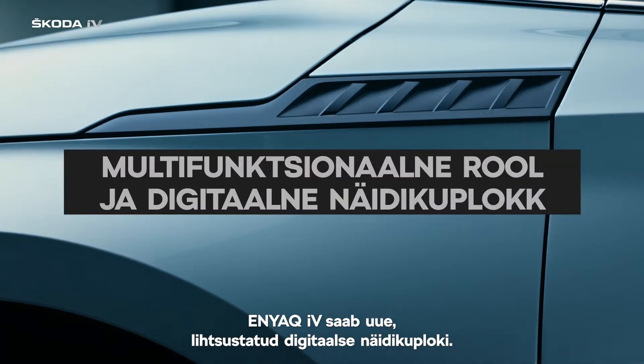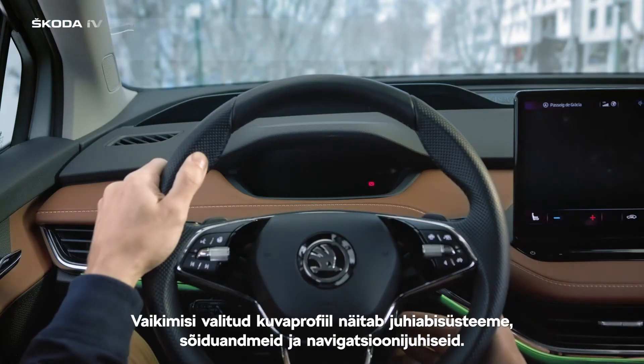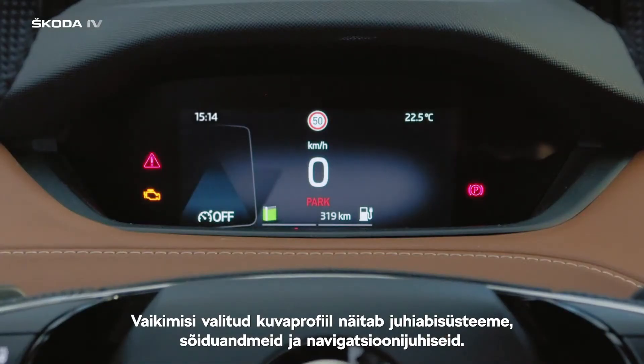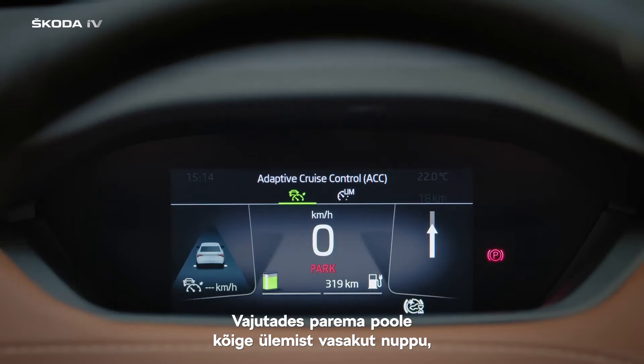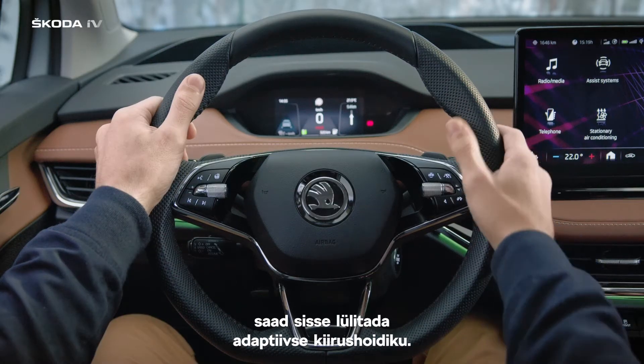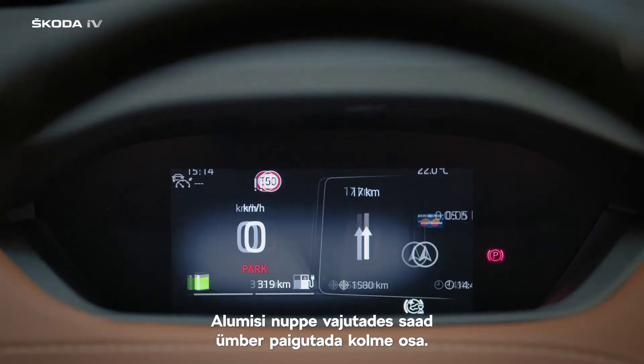The Enyaq IV comes with a new simplified digital cockpit. The default layout shows assist systems, driving data, and navigation directions. By pressing the top left button on the right-hand side, you can turn on adaptive cruise control. By pressing the buttons below, you can shift focus between the three parts.